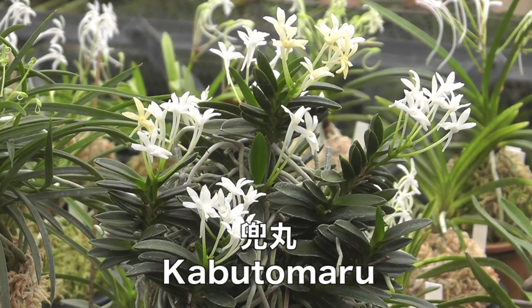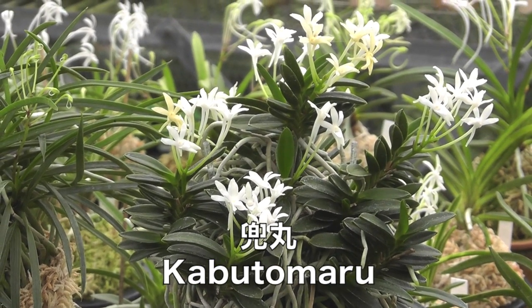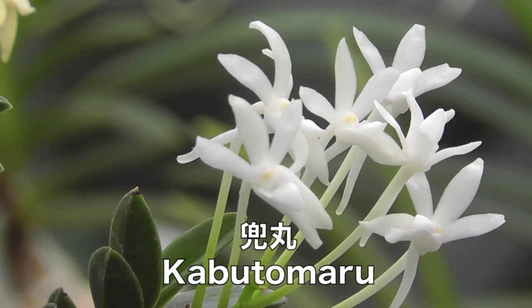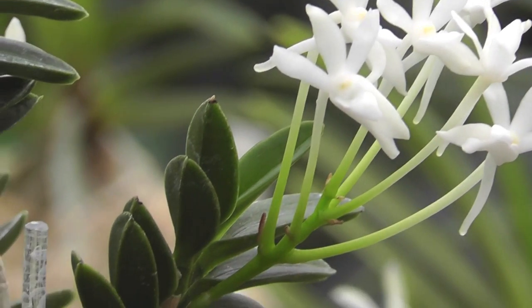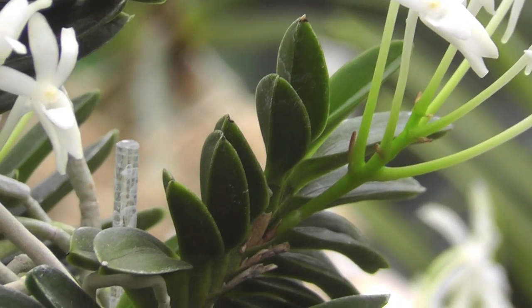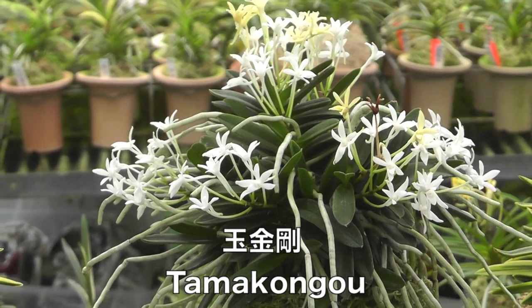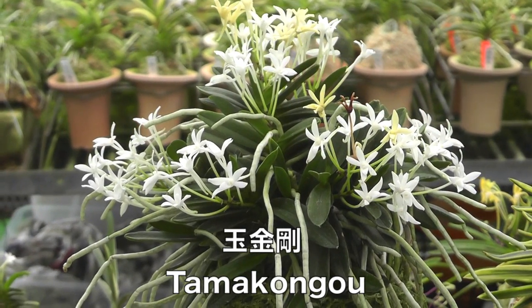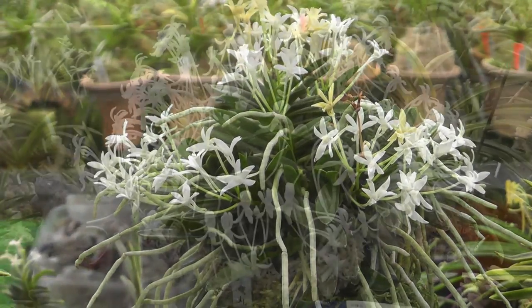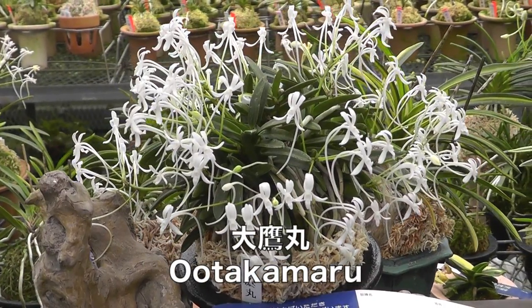First up is the bean leaf variety Kabutomaru. This compact form has both stout, chunky leaves and flowers. Like many bean leaves, it readily forms large clumps. A very similar plant is the famous bean leaf variety Tamakongo. Some bean leaves, such as Otakumaru, have normal type flowers.